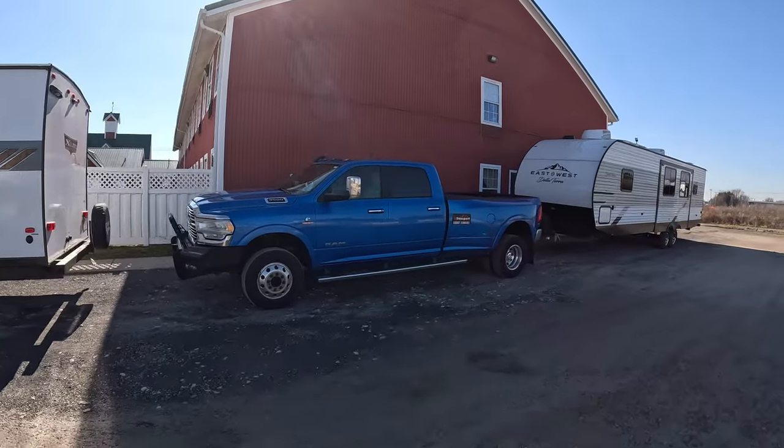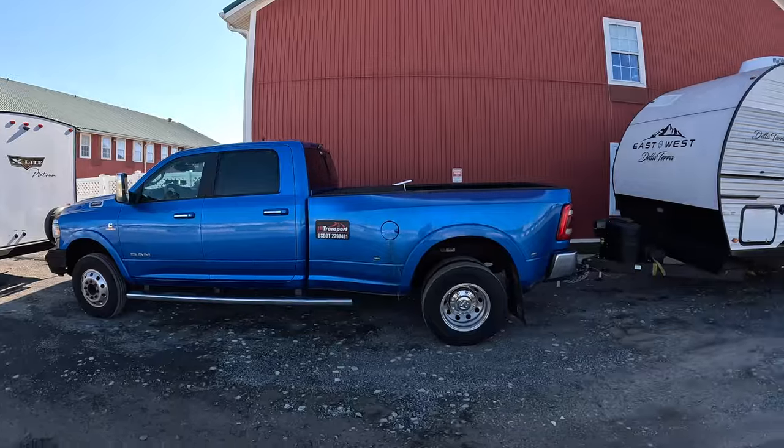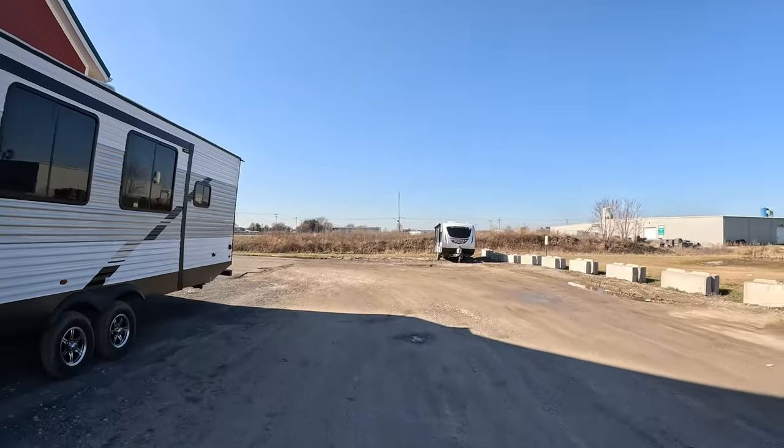One guy even has a CB radio — I didn't think those things still existed. A lot of people seem to stay at this place. The cleaning staff are all Amish women, and when I checked in last night I was a little concerned about the place, but the room was actually really nice and clean. I got all my paperwork signed, insurance submitted, everything done for the day. Tomorrow will be a new day and we'll do another video.